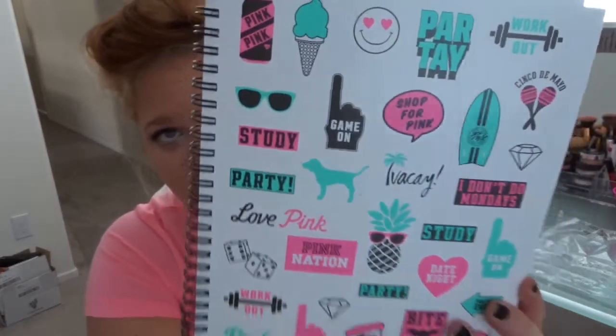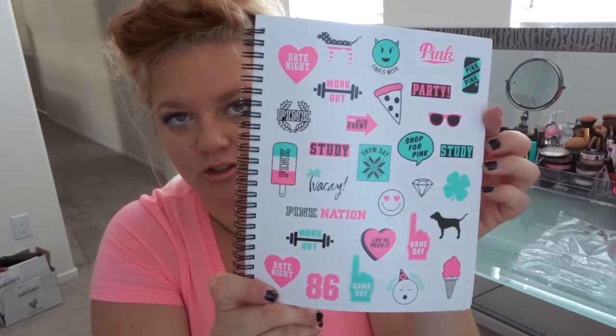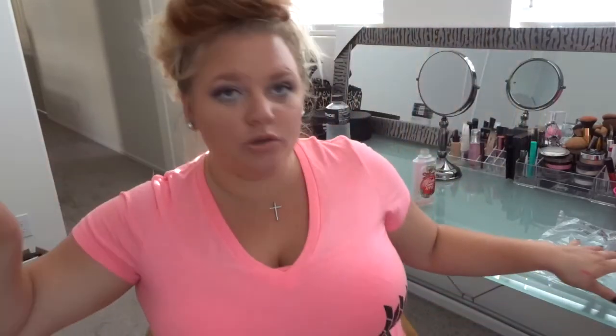One more thing — there are stickers inside the planner which are really cute. There are two sheets of different stickers, which I thought was a nice bonus. If they're still doing the free planner promotion by the time I upload this, definitely go pick one up — they have a pink one and a black one. So that concludes everything I got from the mall this time! Let me know down below if you liked any of the things I got or what you've been picking up lately. Thanks for watching — have a good day, bye!